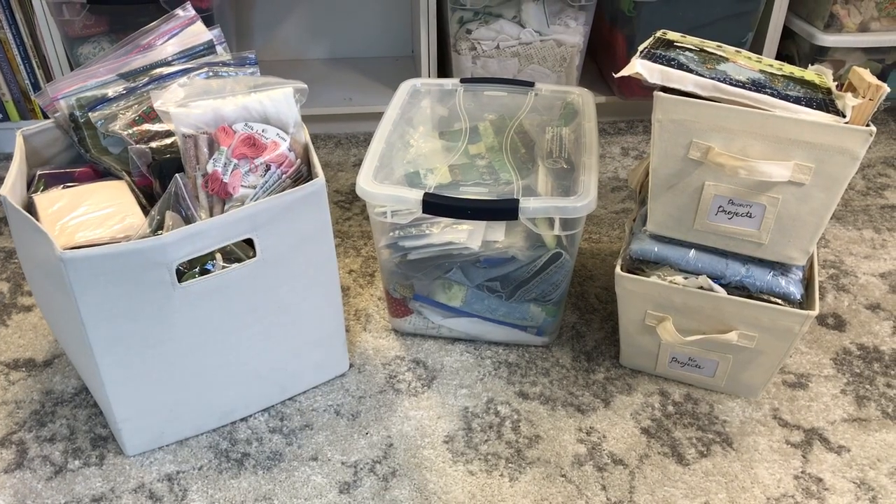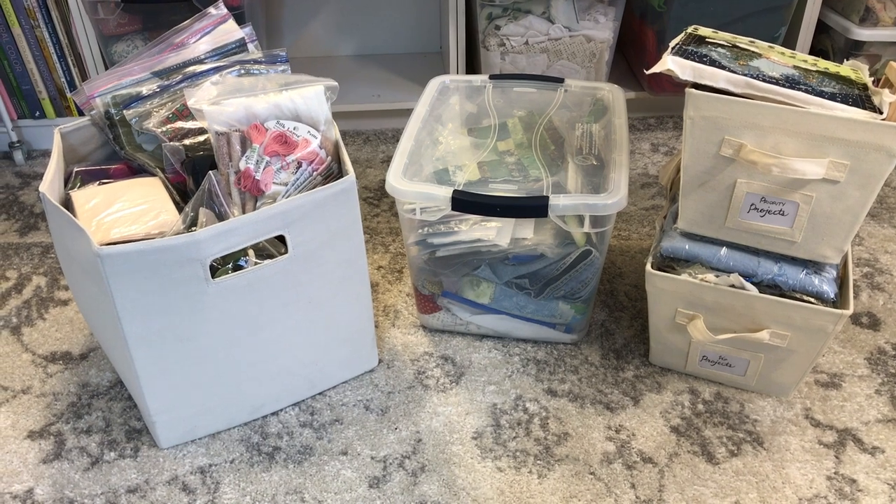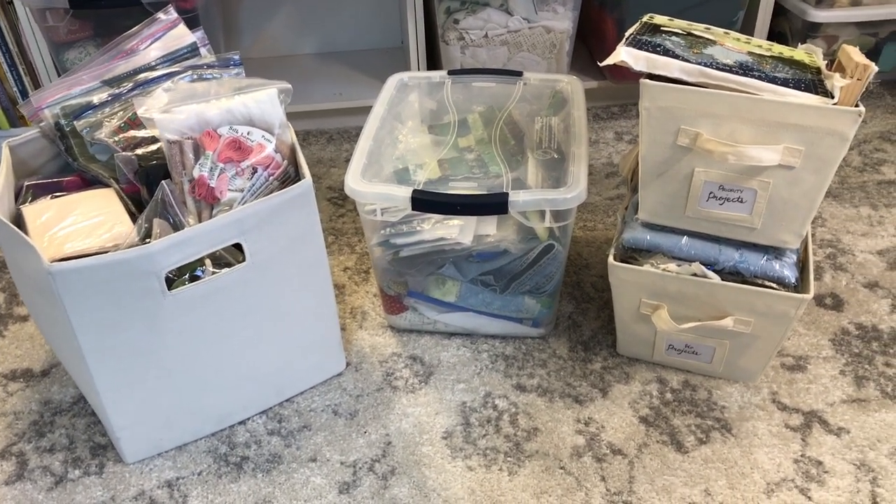My daughter came over to help me figure out how to approach all of these unfinished projects. With so many it was just absolutely overwhelming. We laid everything out on the living room floor. After the sort we got everything down to these four containers, so I thought we'd take a quick look at them.